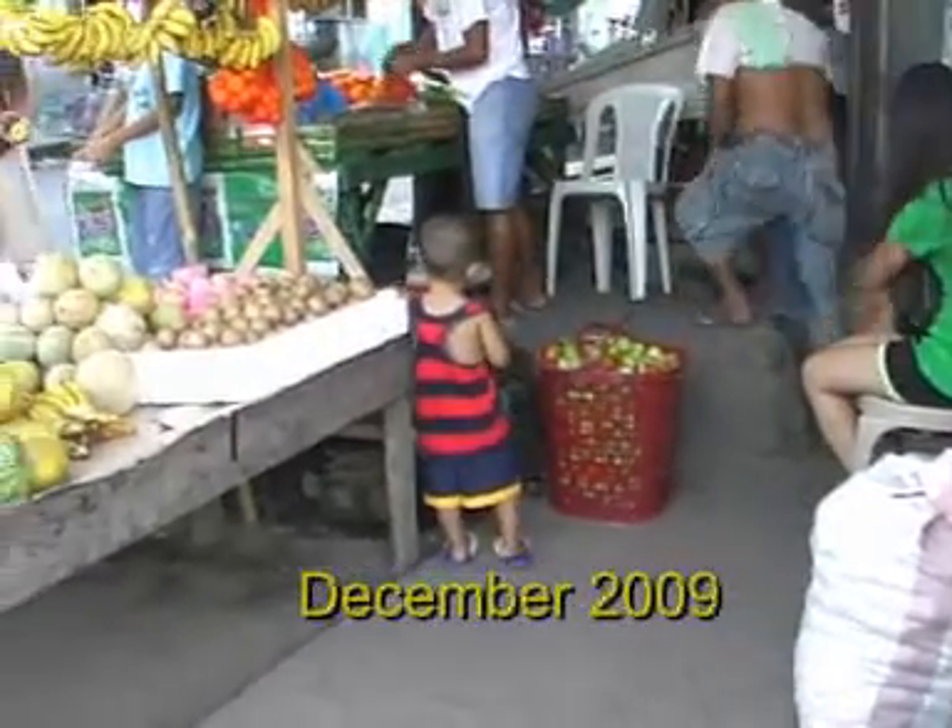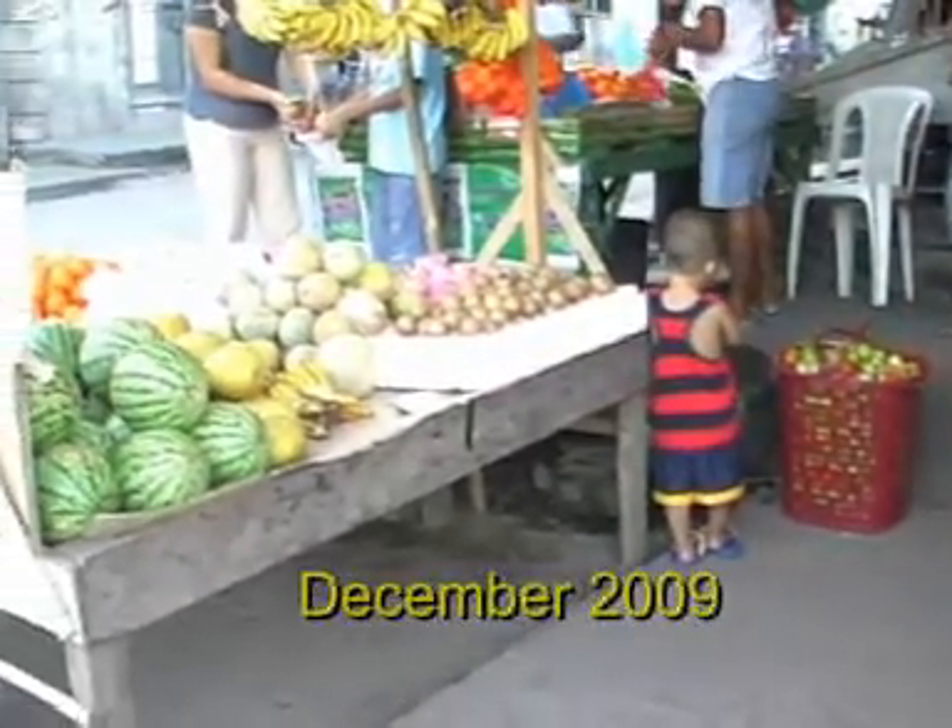We are selling a part of our harvest at our own store at the market of Tigaon.